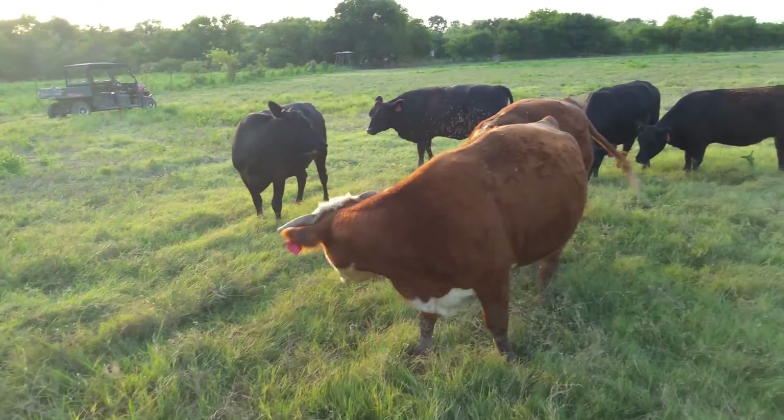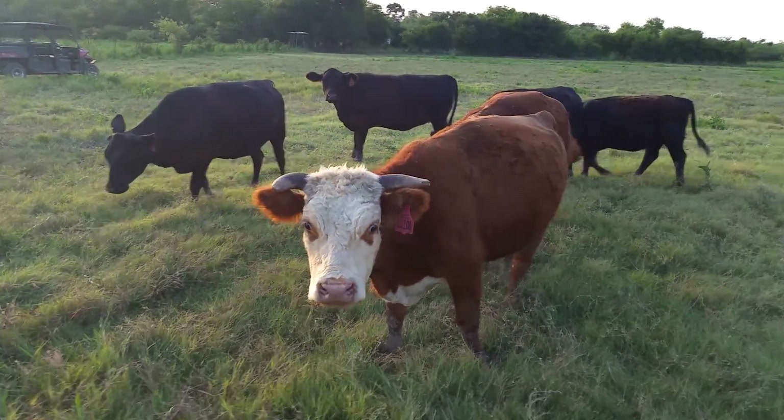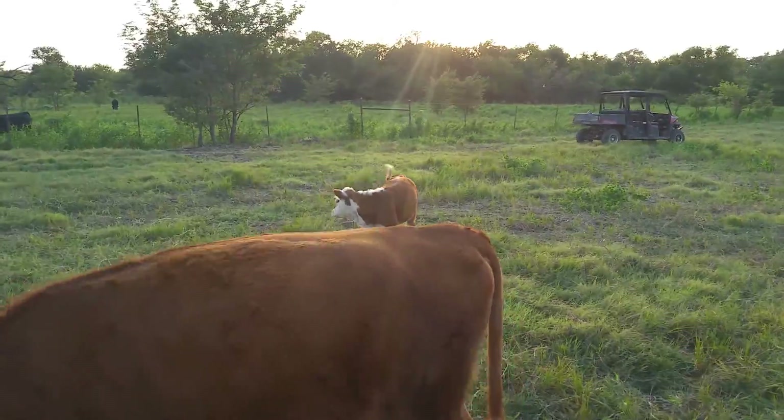If you wanted to leave these cows here to get them covered by a low-line bull, I don't really have a problem with that either. I'm going to show this little calf — she's just as cute as she can be.